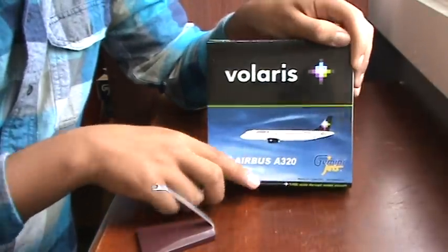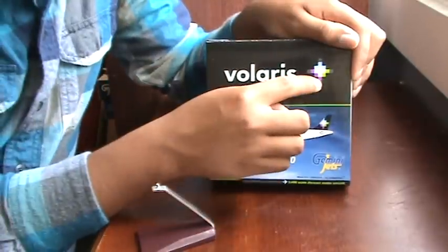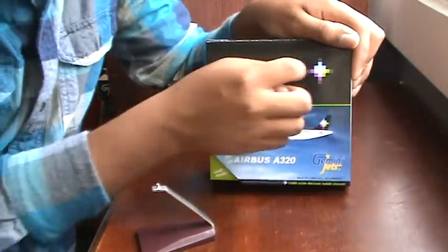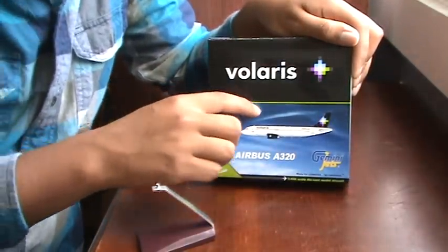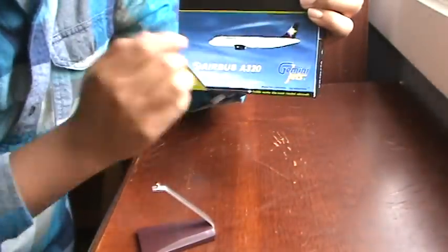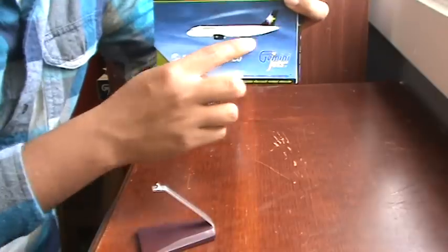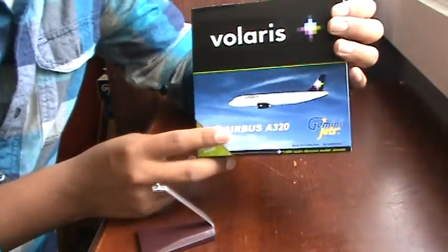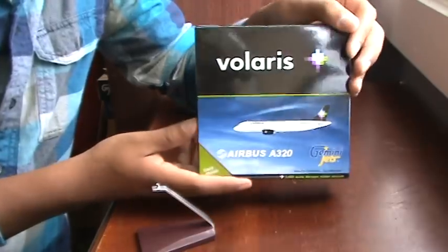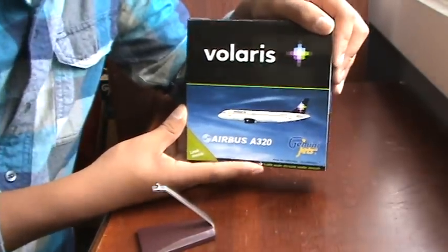Right here we have the Volaris logo — a really nice, creative logo with this neon green stripe coming in, and we have the actual plane, the new A320s that Volaris has received. They're a low-cost carrier, and they are a low-cost carrier from Mexico.